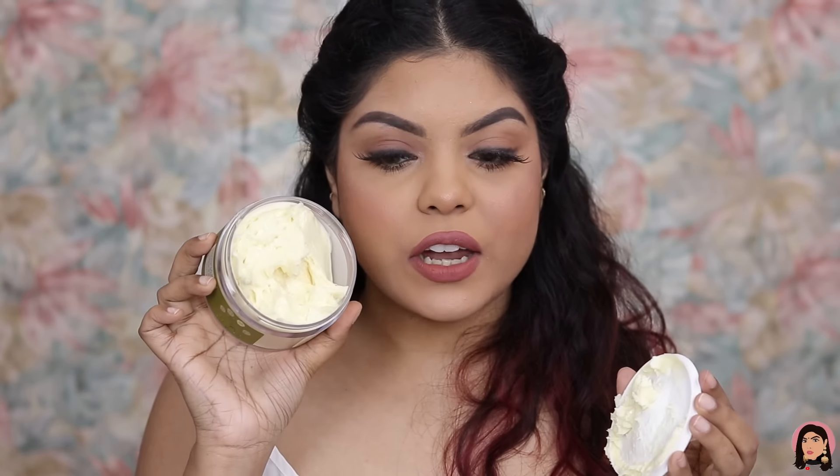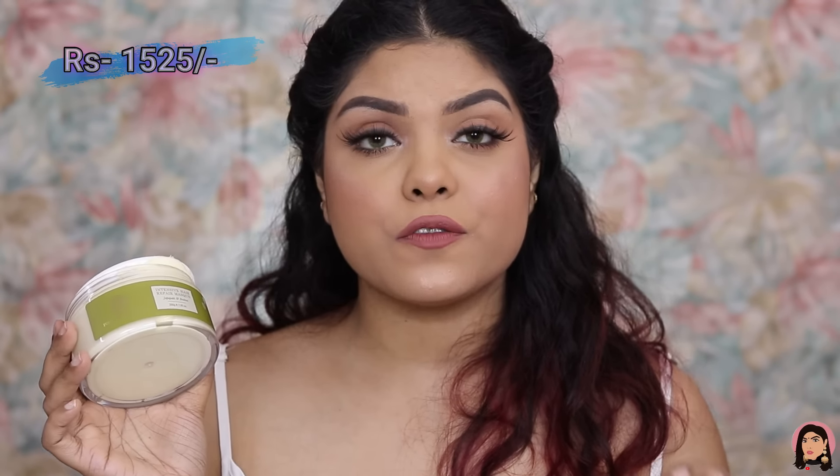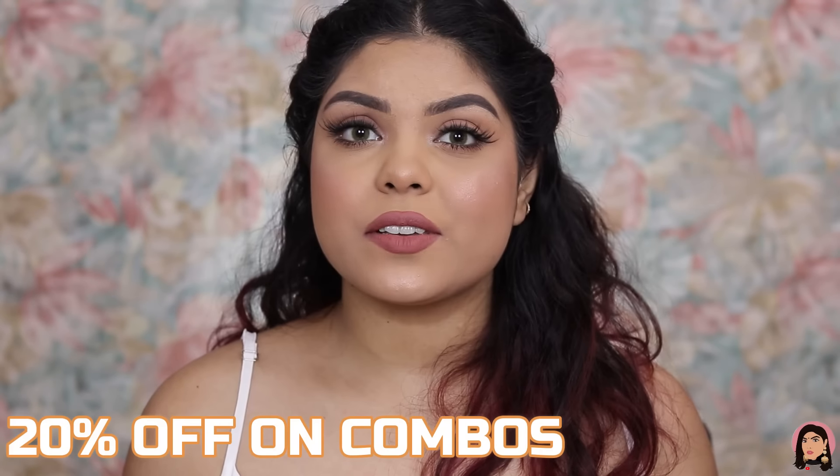The mask smells so good and feels very creamy and thick, which I love for my very dry and frizzy hair. The Intensive Hair Repair Mask is priced at rupees 1,525 for 200 grams. On Forest Essentials, there is up to 20% off on combos for this Republic Day sale.